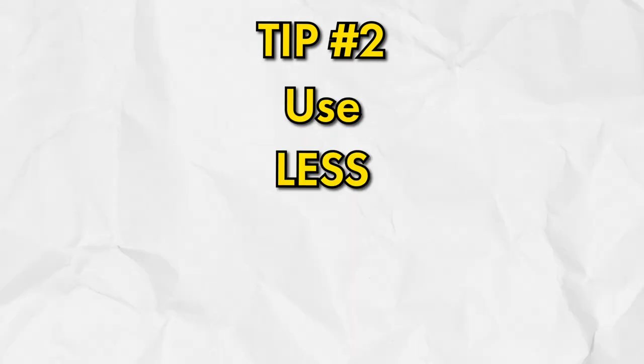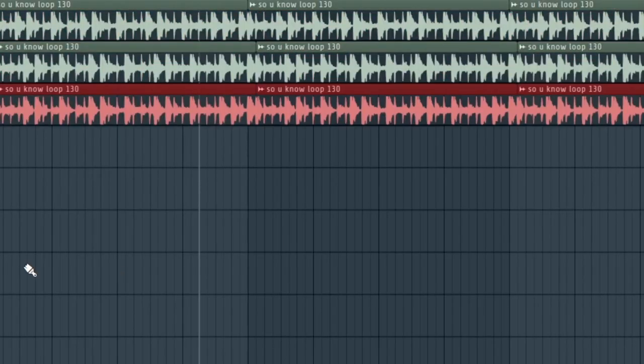The second tip is to use less sounds. My goal when producing is to make my beat sound as big as possible with the least amount of sounds. When I first started, I thought adding more tracks would make my mix sound more full and big, but in reality I was just cluttering it up and making it sound smaller. Here's an example of a cluttered loop.